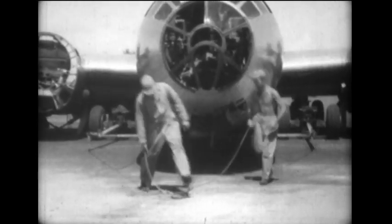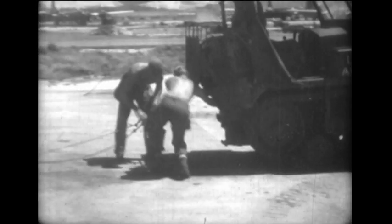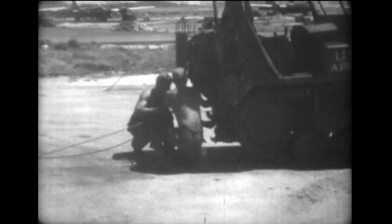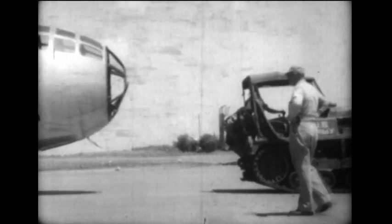These improvised tools have helped solve serious traffic problems for busy Saipan runways. Until now, wrecked superforts endangered landings of planes low on fuel after flying long-range missions. But use of this jack and dolly makes it possible to clear crashed planes from the danger zone in a matter of minutes.